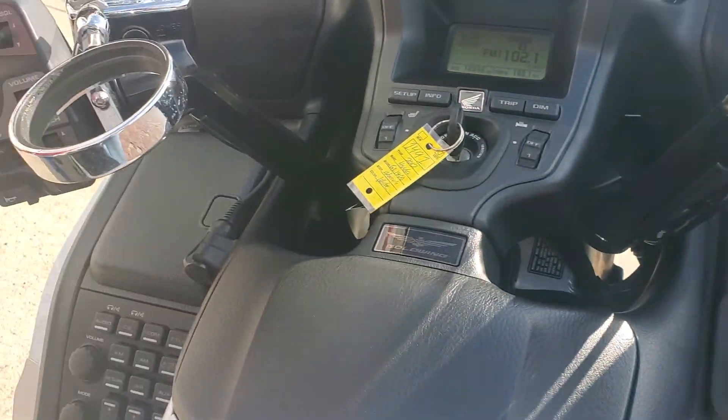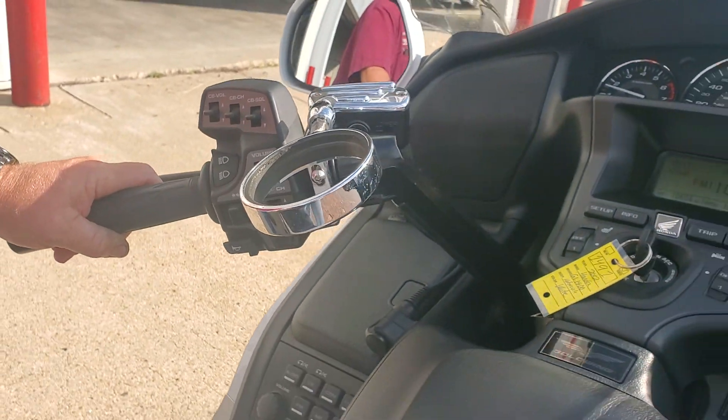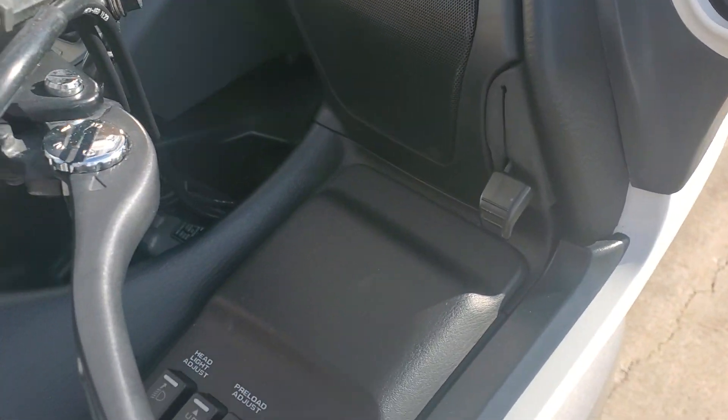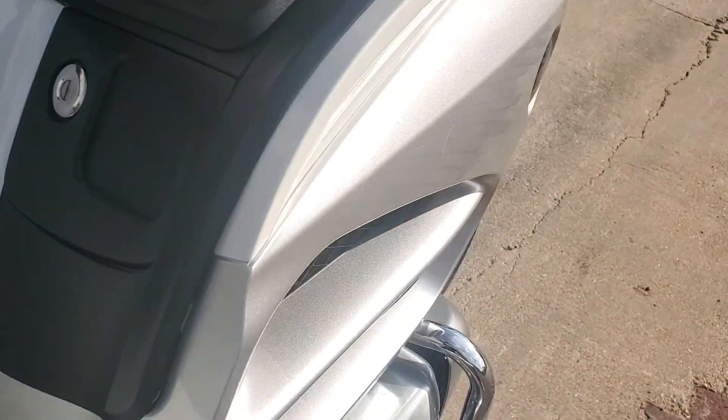We brought it in, checked it over, cleaned it up. Did change the oil in it — yep, changed the oil. The air filter is good. Tires are pretty decent, they'll run a while. Would be a beautiful trike if somebody wants to go into a trike with us here.